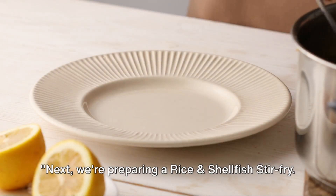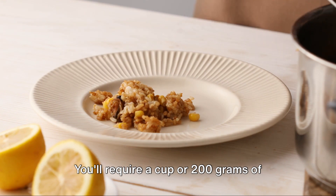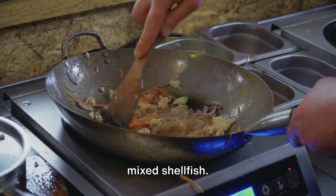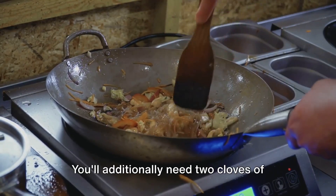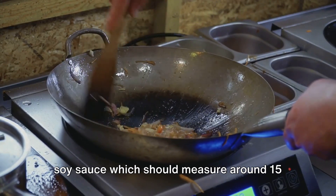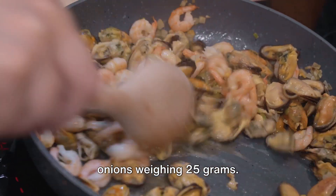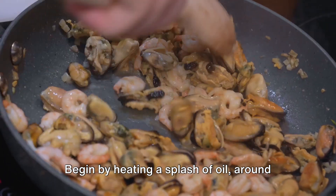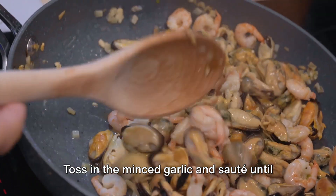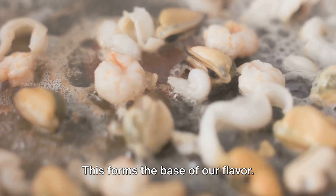Next, we're preparing a rice and shellfish stir-fry. To start, assemble your ingredients. You'll require a cup or 200 grams of cooked rice and one cup or 175 grams of mixed shellfish. You'll additionally need two cloves of garlic weighing about six grams, a dash of soy sauce measuring around 15 grams, and a sprinkle of chopped spring onions weighing 25 grams. Begin by heating a splash of oil, around 20 grams, in your pan. Toss in the minced garlic and sauté until it's golden brown and aromatic.